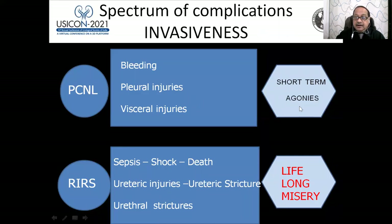Consider the spectrum of invasiveness of complications: with PCNL, there are only short-term issues — bleeding, pleural injuries, or visceral injuries — after which the patient recovers. But after RIRS, there is a possibility of sepsis, shock, death, ureteric injuries, ureteric avulsions, ureteric strictures, and urethral strictures — all lifelong miseries suffered for a kidney stone so far away.